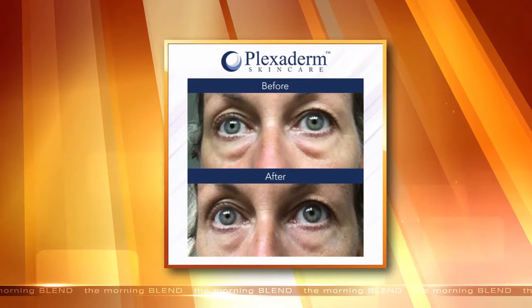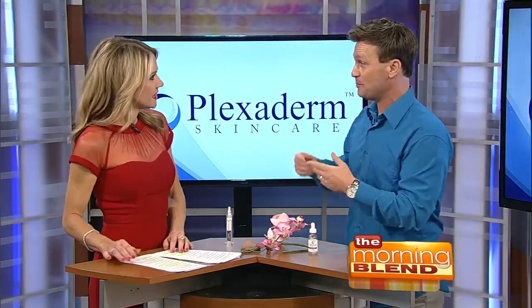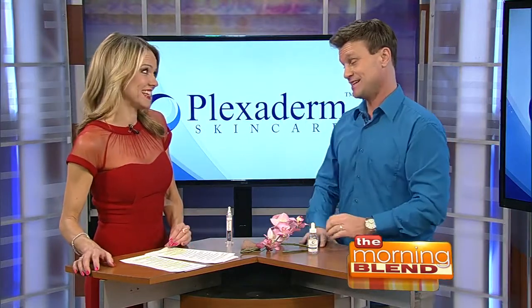Look at the difference — she looks younger, fresher, rested. I promise you, David Copperfield was not in the room making these things disappear. These are real people with real results. She truly looks 10 years younger and it takes that tired look away. Women try to cover up under-eye bags with makeup, but sometimes the more makeup you put on, the worse it looks — it actually accentuates the loose skin.